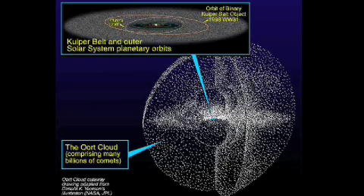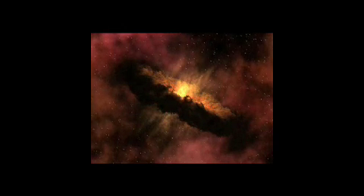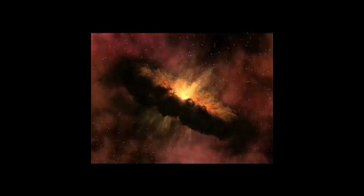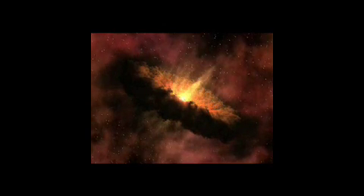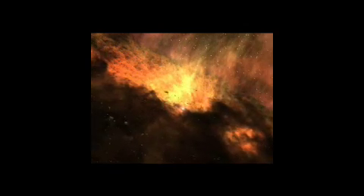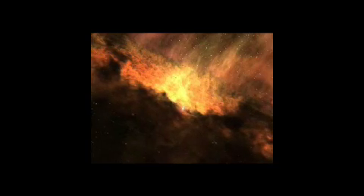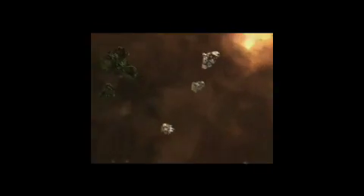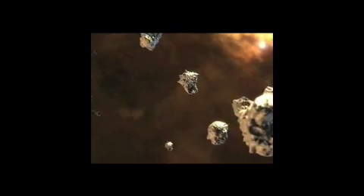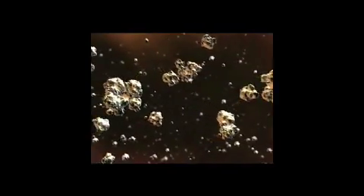Overall, what have the comets we've explored and observed told us about the formation of the solar system? Because comets have been stored in this deep freeze in the deep outer solar system, they're very well-preserved samples of the original material out of which the planets were born. Their primary value is their ability to tell us about the composition of the material out of which the planets were born.